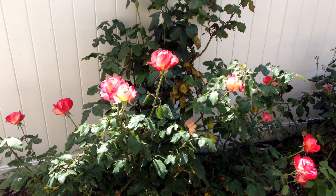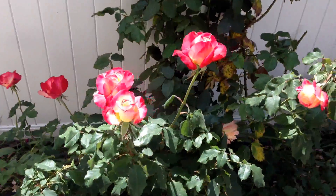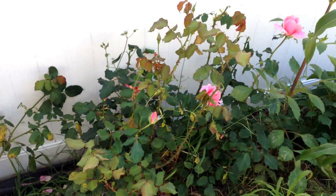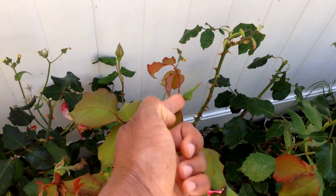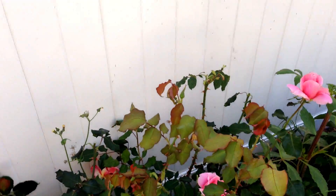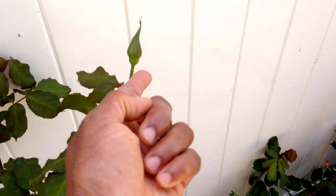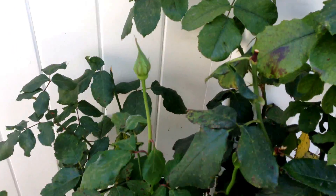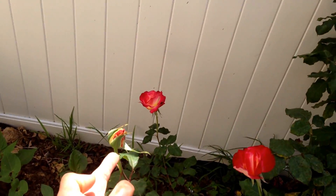Here's the bush again — tidied up a little bit. Looks pretty, huh? There's another one that's going to open soon. Here we go — that's going to open soon. It's just about ready to open.